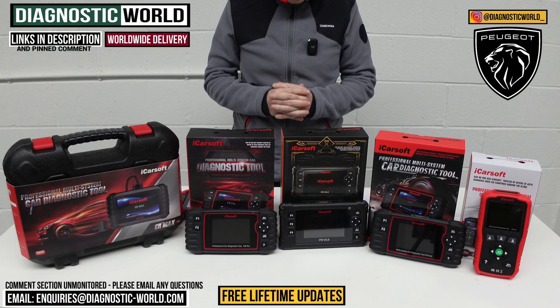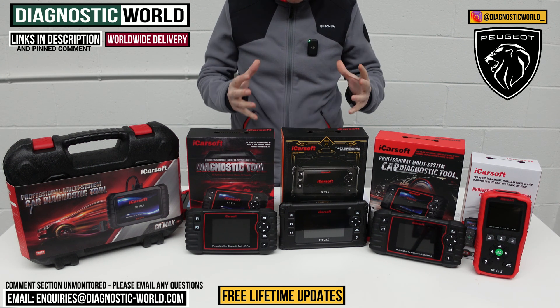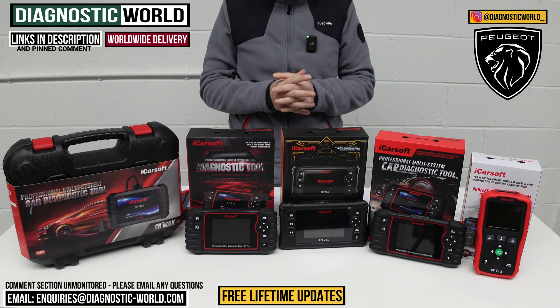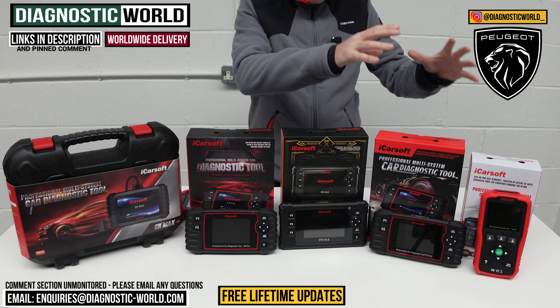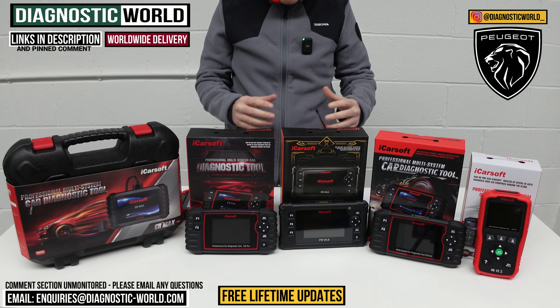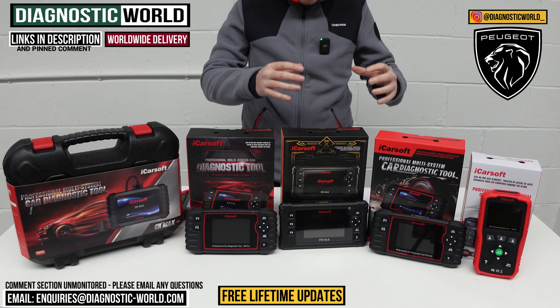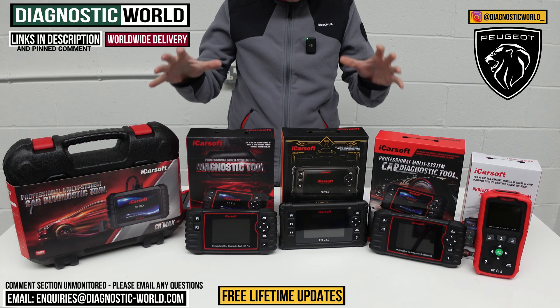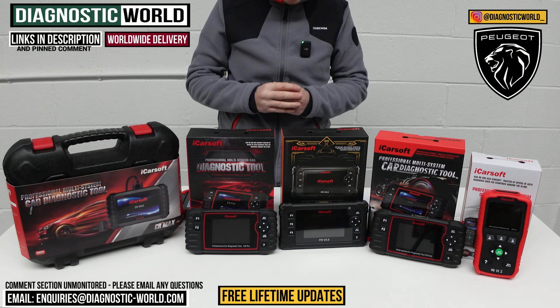Hi guys, welcome back to the channel. So in this video, we're going to show you the top five handheld scan tools and diagnostic tools for Peugeot vehicles in 2024 and 2025. We'll show you the cheapest through to the most expensive and explain what kind of features and functions each of these tools have. We'll put links to all of these kits in the description and the pinned comment, just so it makes it a little bit easier for you to find them.